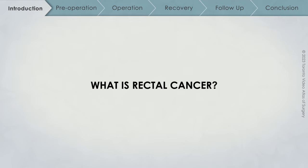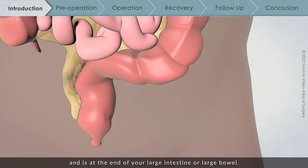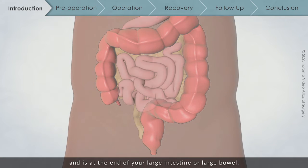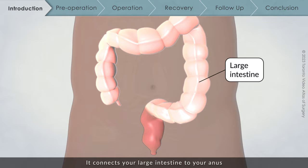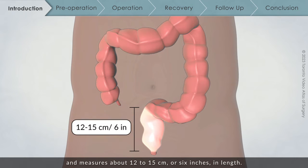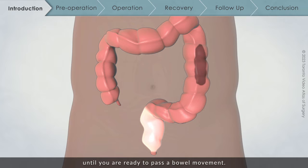What is rectal cancer? The rectum is part of your digestive system and is at the end of your large intestine or large bowel. It connects your large intestine to your anus and measures about 12 to 15 cm, or 6 inches, in length. The major function of the rectum is to act as a storage facility for stool until you are ready to pass a bowel movement.